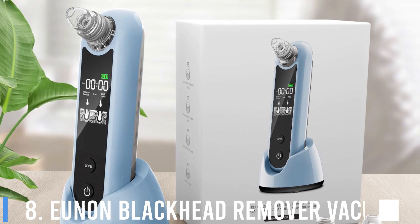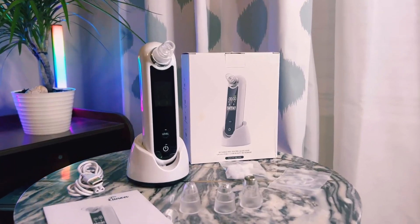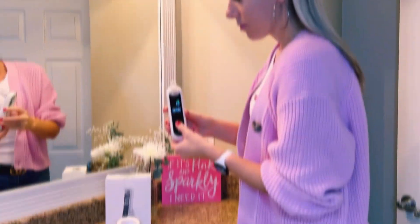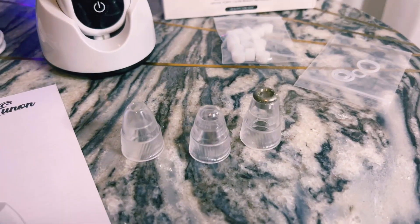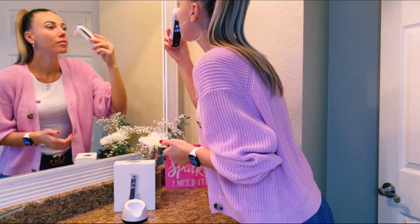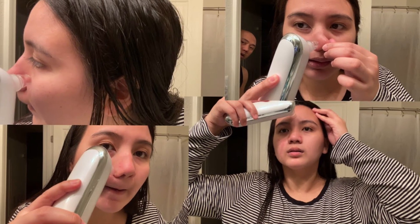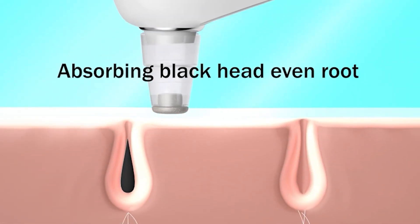Number 8: Yunin Blackhead Remover Vacuum. If you're a makeup lover, you've probably woken up to your fair share of blackheads and clogged pores. This device allegedly vacuums grime from your pores, and plenty of skincare addicts swear by it. First, steam the face to open your pores, and then gently glide the device over your skin to help get rid of all the dirt and clogged pores, focusing on areas where you're prone to blackheads.